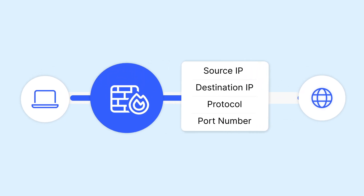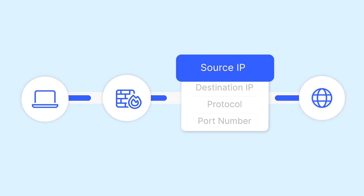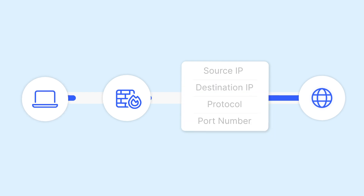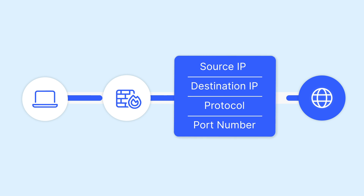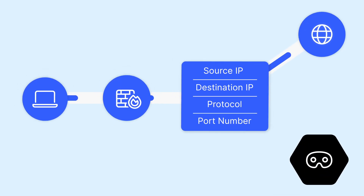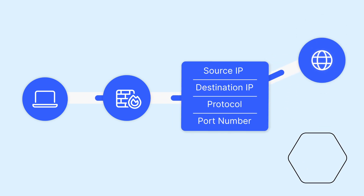A firewall comes into play here since it has a set of predefined rules for different packets. Those rules can be source IP, destination IP, protocol, or port number. So only those packets that have trusted sources or IP addresses can pass. Others are automatically rejected. That's how a firewall can block hackers and other unauthorized traffic from entering your network.